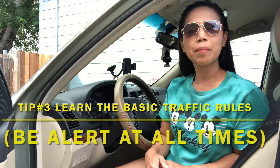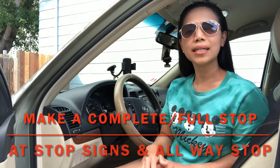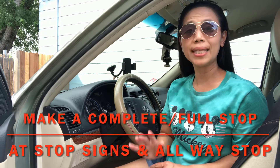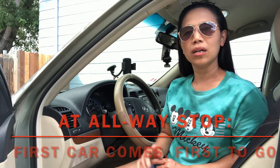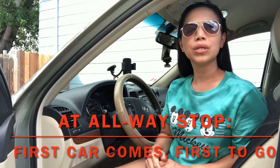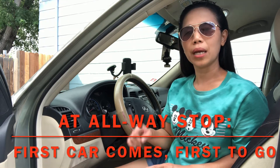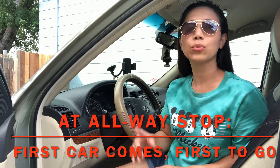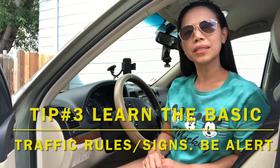Number three, learn the basic traffic rules and signs and be alert. On the stop signs and stop lights, you should have a complete or full stop. And then on an all-way stop, you should be mindful that the first car who came in first should be the first one to go. Then if you are the next one, then you could go. So that's number three, learn the basic traffic rules and signs.